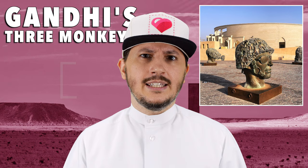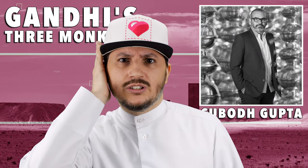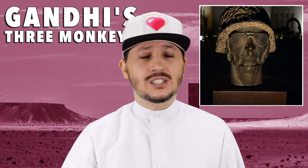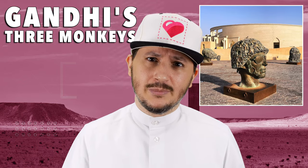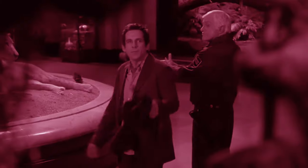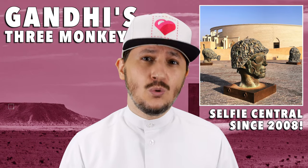Number three is Gandhi's Three Monkeys. When you think of three monkeys, you probably think of the classic ones, but these three monkeys are pretty different. The first one wears a gas mask, the second one wears a soldier's helmet, and the third one is an insurgent with a hood. It was completely made with cooking instruments. These sculptures are a homage to speak no evil, see no evil, and hear no evil. This was installed in 2008.